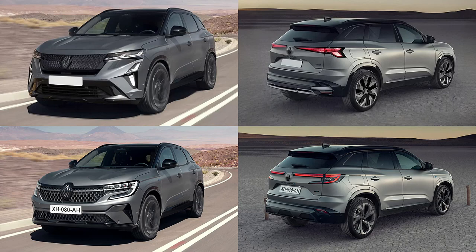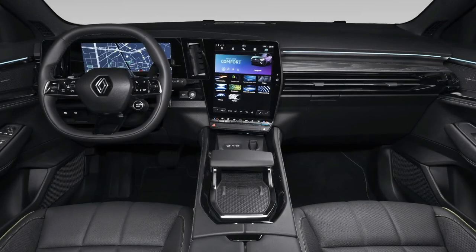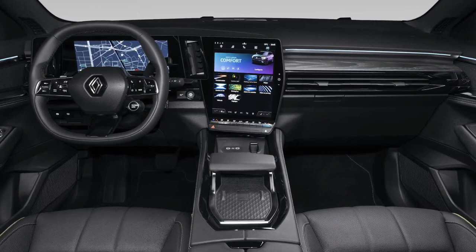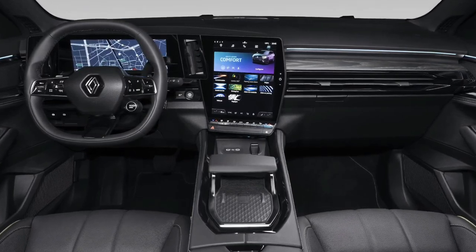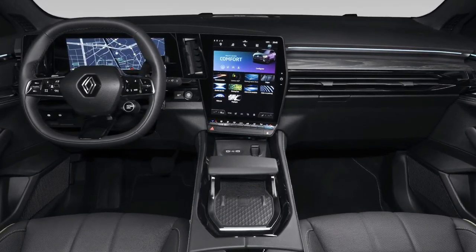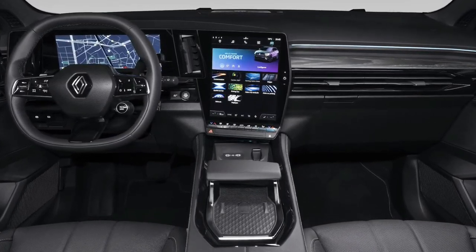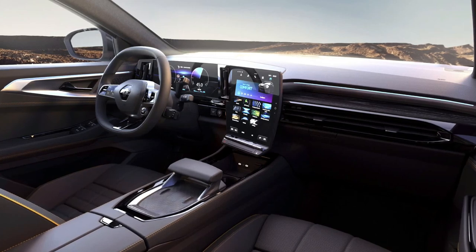Renault's facelifted Austral SUV has been spied testing, revealing a new set of lights and revised grille and bumpers. The update follows a template laid down by cars like the Rafale Coupe SUV and will be replicated on the bigger ESPACE, a stretched Austral.